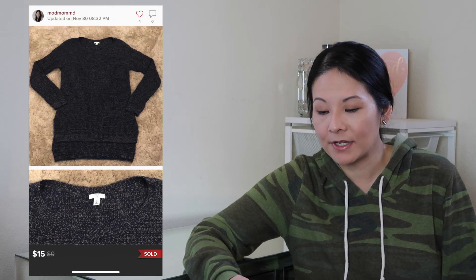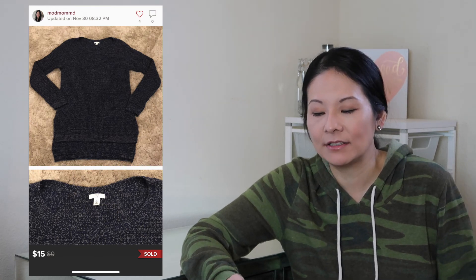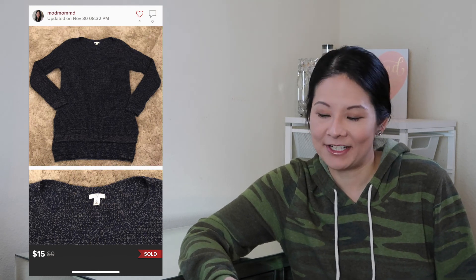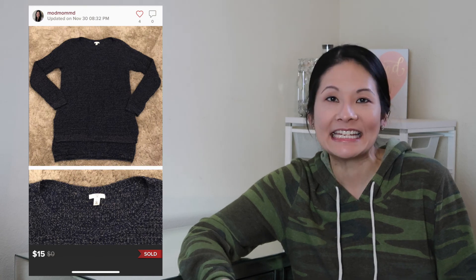The next item was a BP tunic long sleeve sweater in a size large — a navy and tan marl knit fabric with a high-low hemline, perfect for this time of year. I wasn't sure how BP would resell, but I liked the design. It had decent interest and I accepted a best offer of $15; Poshmark fees were $3, so my net earnings were $12. Going forward I'll consider BP items but I have to be selective — the resale price won't be high, so it needs to be trendy, in good condition, and at a reasonable sourcing price.